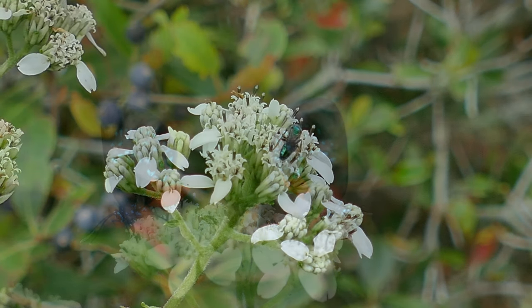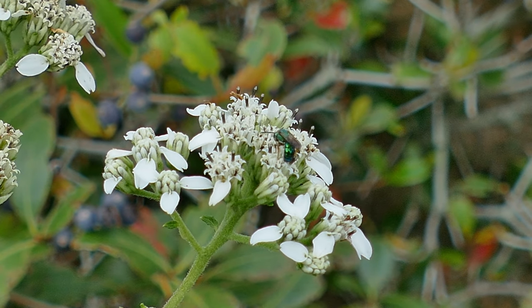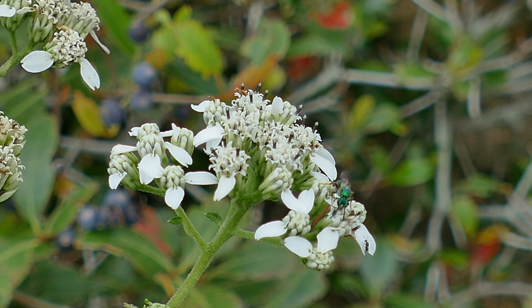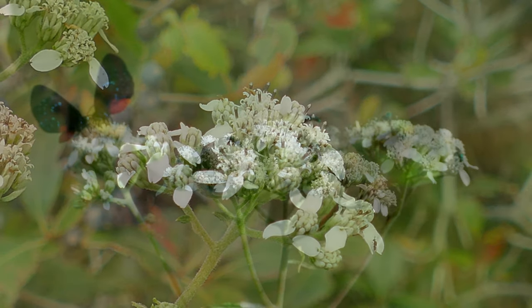The weed in the name is misleading, as this is a beautiful flowering plant that is also a super pollinator plant. It's also the host plant for the bordered patch butterfly.